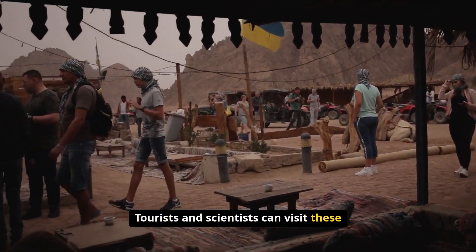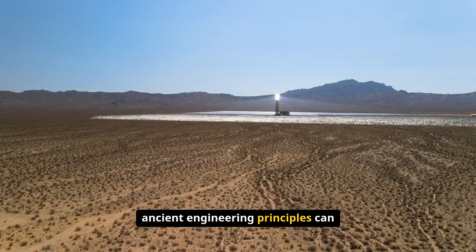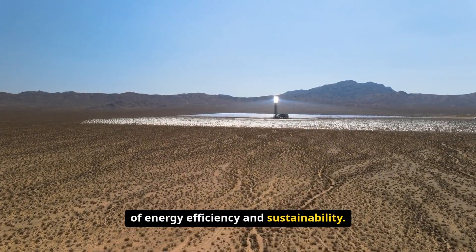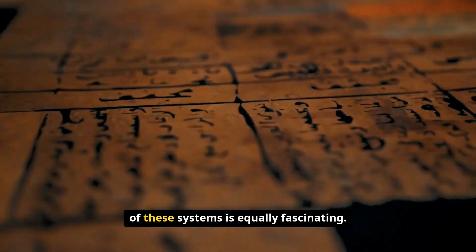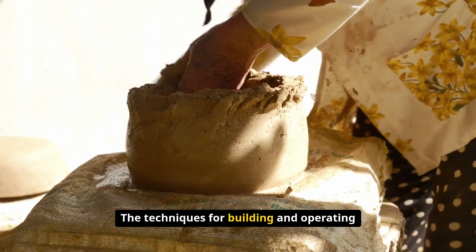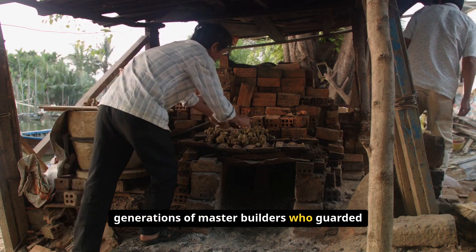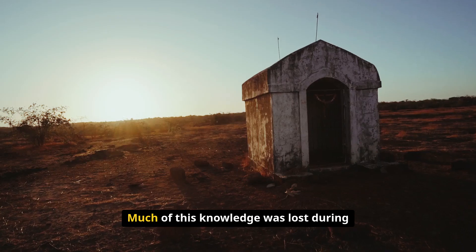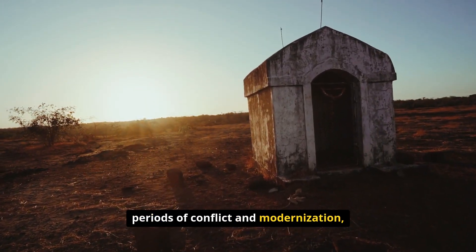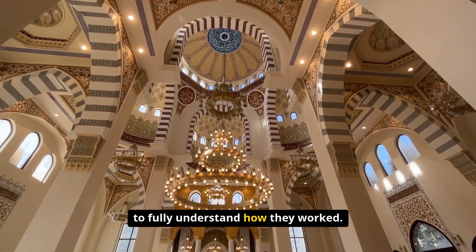Tourists and scientists can visit these structures and witness firsthand how ancient engineering principles can outperform modern technology in terms of energy efficiency and sustainability. The techniques for building and operating yakchals were passed down through generations of master builders who guarded the secrets of their construction. Much of this knowledge was lost during periods of conflict and modernization, and only recently have researchers begun to fully understand how they worked.